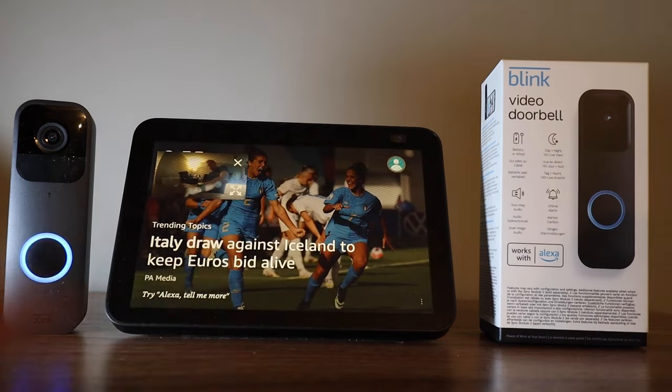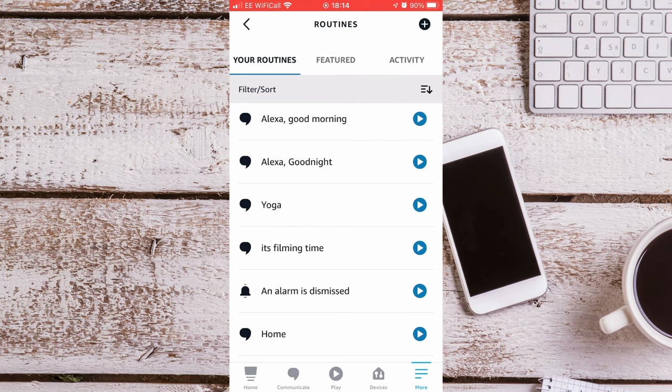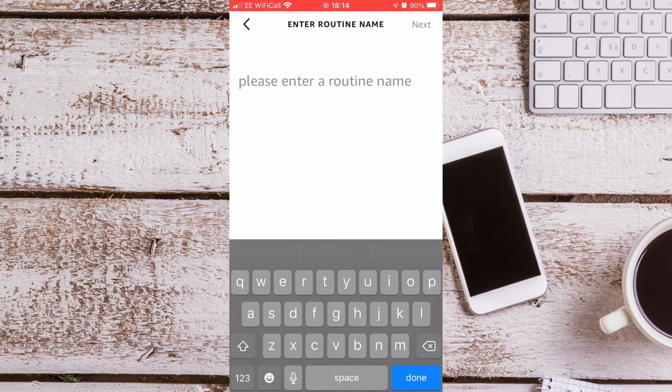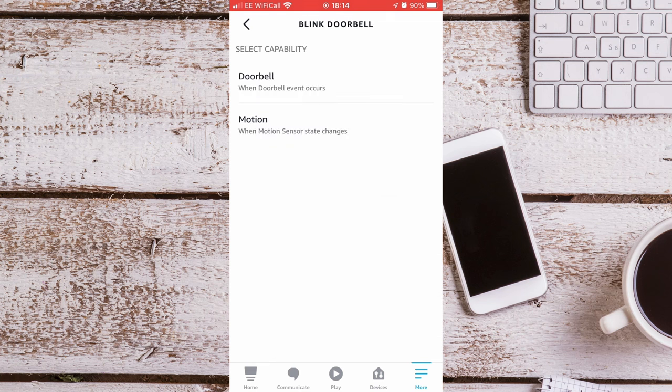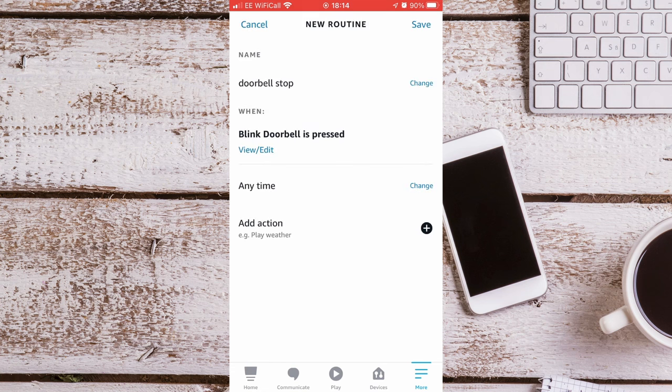There is one last step that is really important. If your doorbell isn't plugged in, you'll want to make sure you don't drain the battery. Go back to Routines and create a new routine — I will call it Doorbell Stop. Go to When This Happens, again go to Smart Home, choose your Doorbell, press Doorbell — so when the Blink Doorbell is pressed — and press Save.